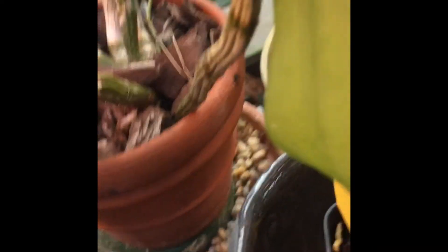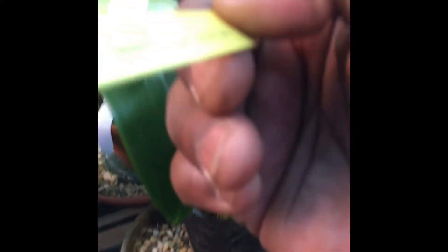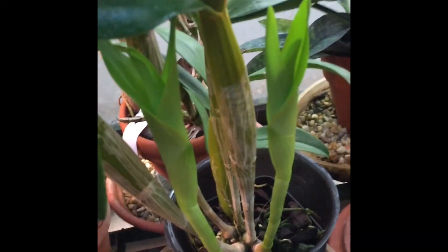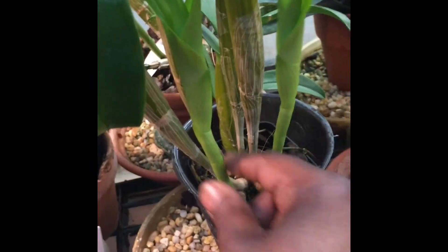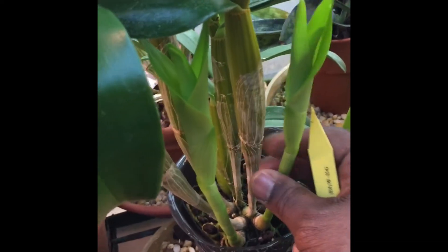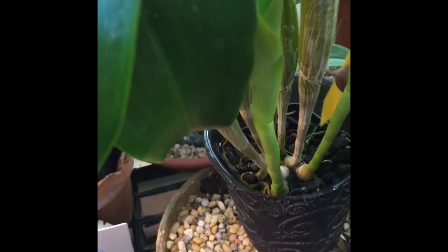Right next to it is a hybrid — this is Roy Takunaga. I believe there's a little bit of Alexandrii in it. They all pretty much favor this particular shape of flower with purple spots. Very reliable bloomer, abundant, and pretty much likes the same conditions. This one does get a little bit taller, but again a really nice plant from the Latouria section.